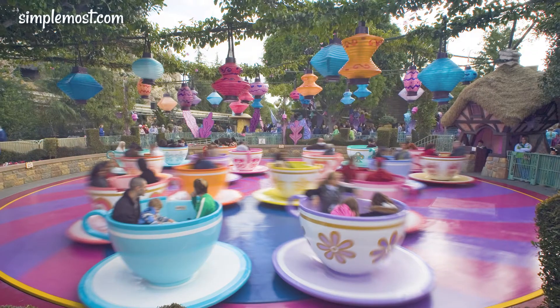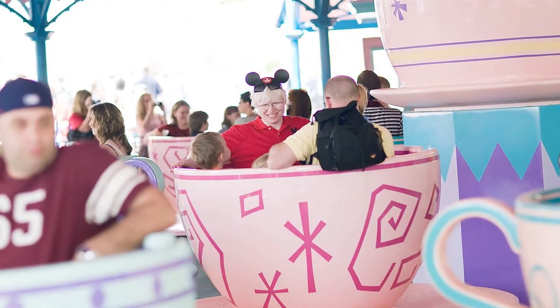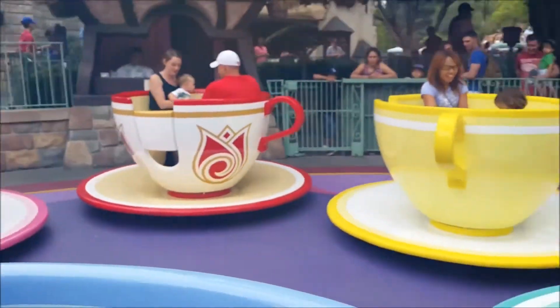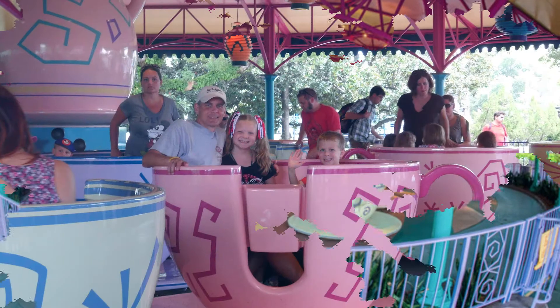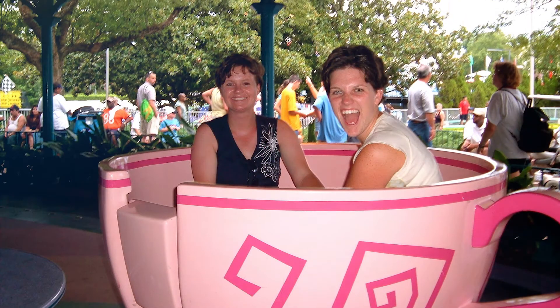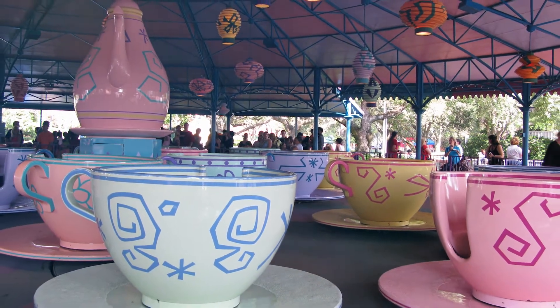Different Speeds: The teacups spin at different speeds. You would think that every ride within theme parks would work and flow at the exact same speed, but designed to give a fun experience for all, pick an orange teacup with diamonds if you want to spin fast and a pink one with hearts if you want to go slower. Who would have thought? Although it does make sense, having such colors as pink to represent slower and orange or red to represent faster speed.